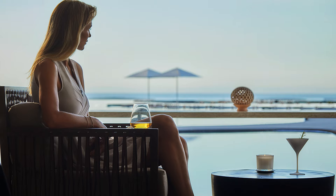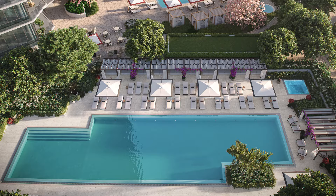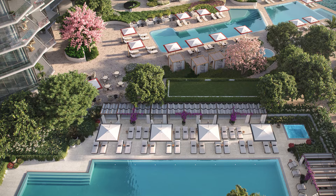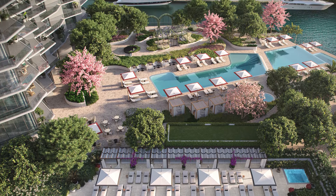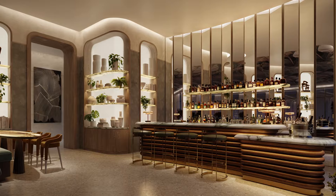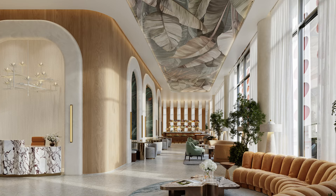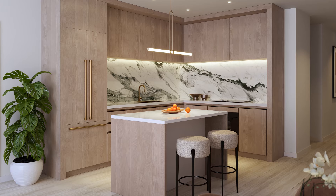No, this is not a condo hotel. It is strictly residential. What Viceroy is going to do is manage all the amenities and services of the building — the spa, the fitness center, the restaurant, the coffee shop — all services will be managed by Viceroy. So the owners are going to feel like they're staying in a resort, but it's their condo, their apartment. Residents only.